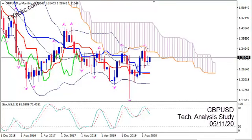Hi, this is GBPUSD and today is Thursday, 5th of November 2020. I am Sofia Stavropoulou and this is a technical analysis study on the pair using Ichimoku Kinkohyo, Bollinger Bands, Fractals and Stochastics.